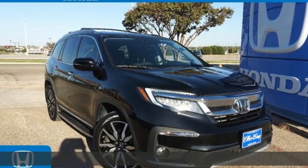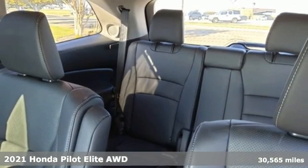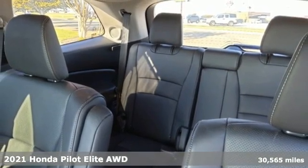It's a certified 2021 Honda Pilot. Style runs in the family, and watch the family run to pile into this roomy Pilot.